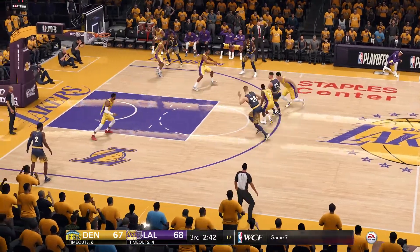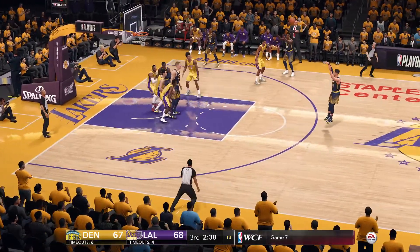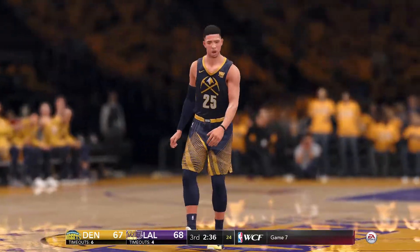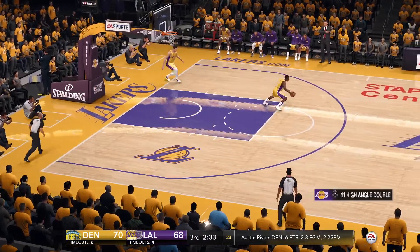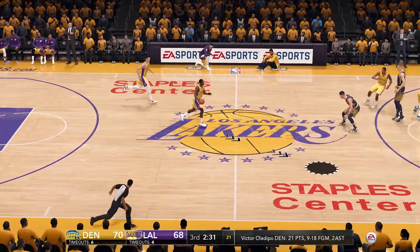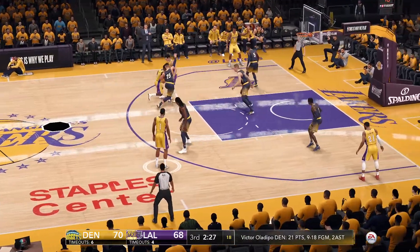There's the pick, to Plumlee, plenty of time — that's a three-pointer, knocks down the jumper. This has turned out to be one of the better games of the season. They're really getting after each other on both sides of the floor.